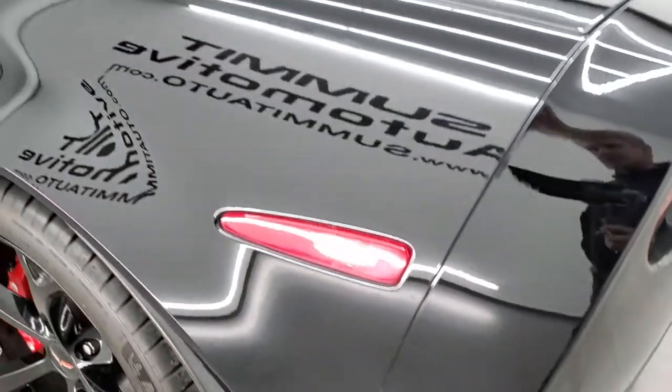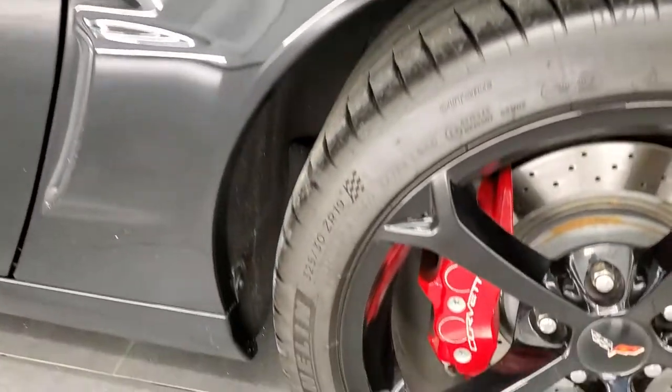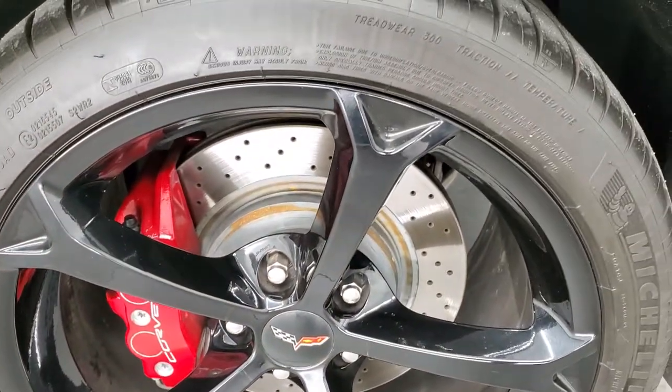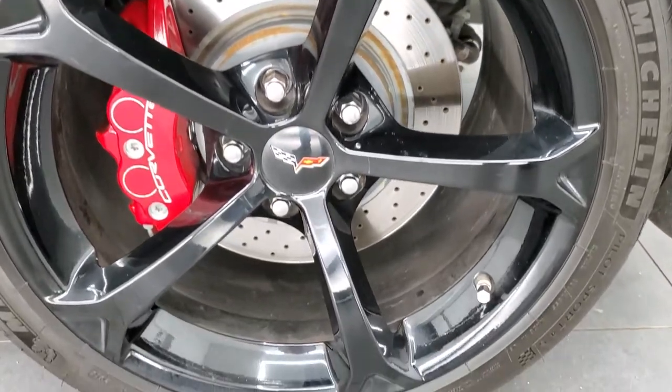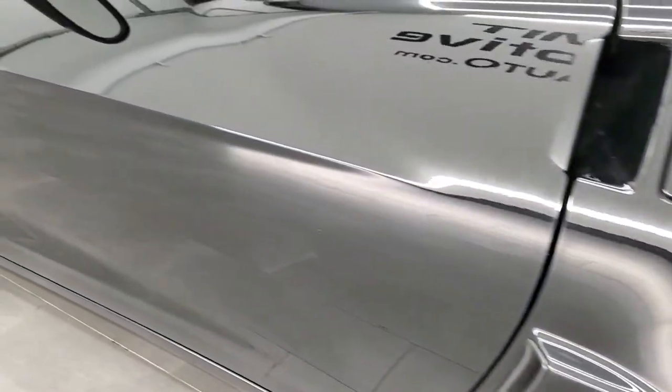As you go down the driver's side, it's just as clean as the passenger's side. Full disclosure, this back rim is in nice shape too. And down the rest of the side looks really good.